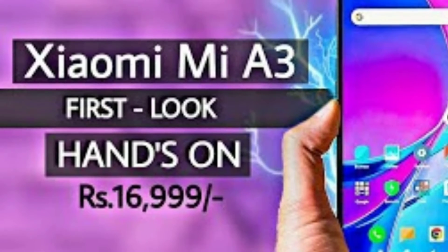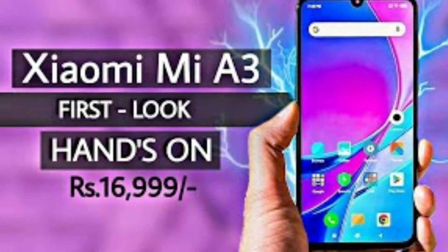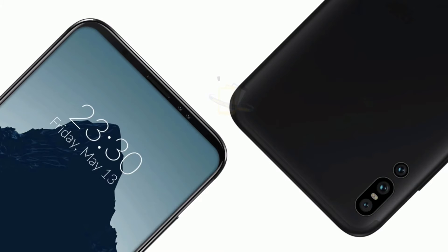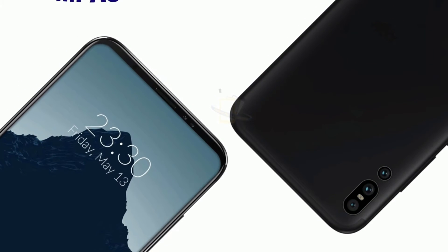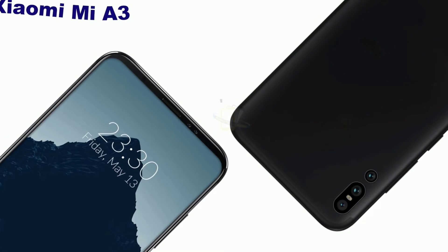It also has an Adreno 616 GPU that takes care of graphical requirements. The device comes with 64 GB internal memory which can be expanded up to 256 GB. This enormous storage capacity helps the device to accumulate a huge amount of data in one place safely and securely.